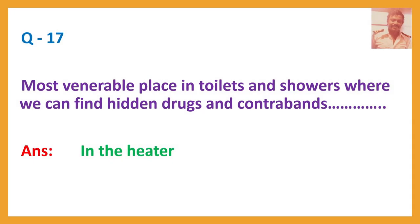Question number seventeen: Most vulnerable place in toilets and showers where we can find hidden drugs and contraband? Answer: In the heater.